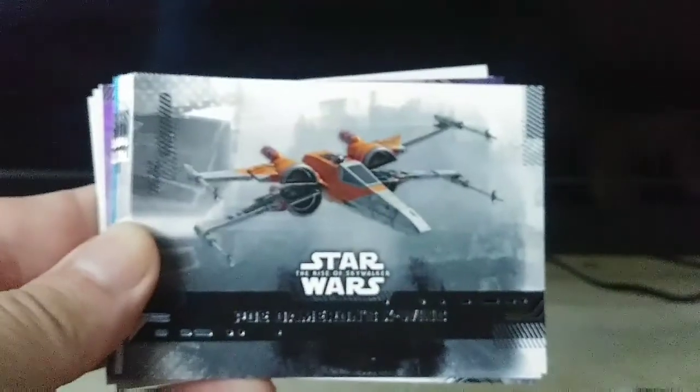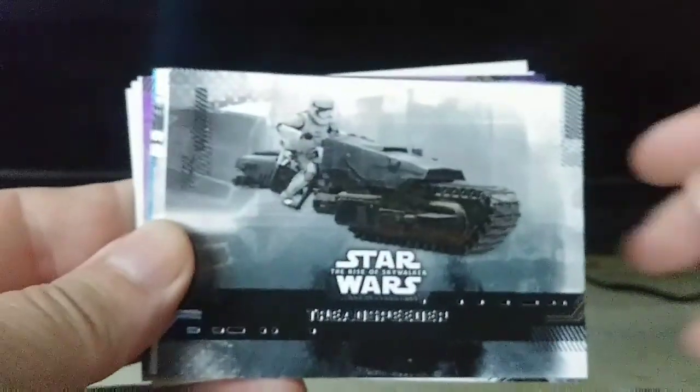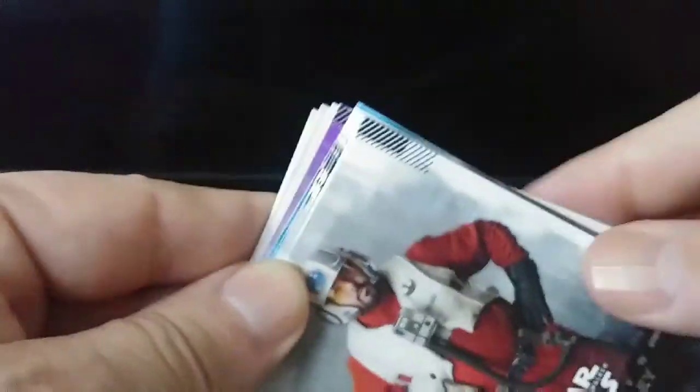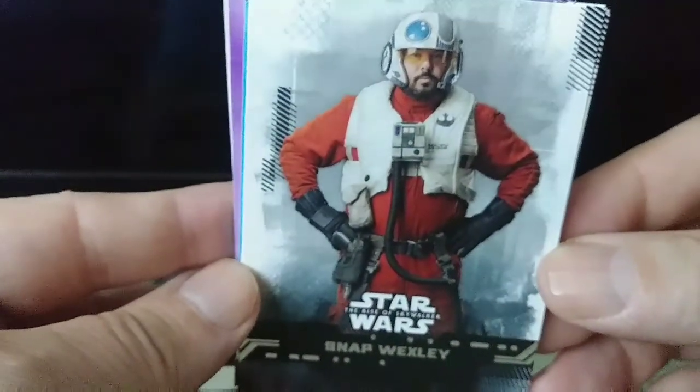I don't collect Star Wars cards, by the way. I do watch Star Wars from time to time. I do have a small collection of Star Wars, but not cards.